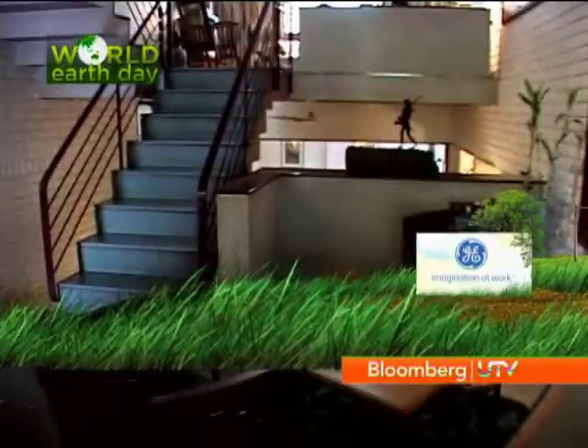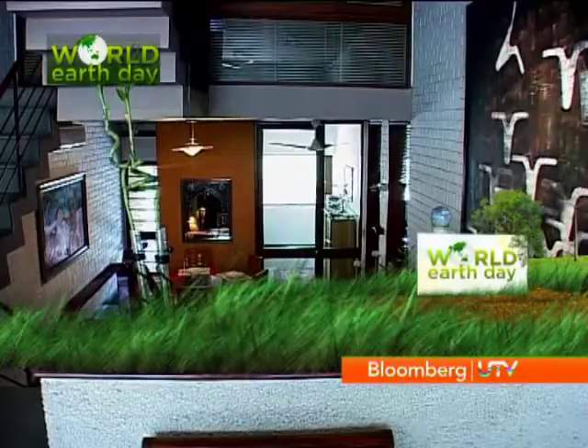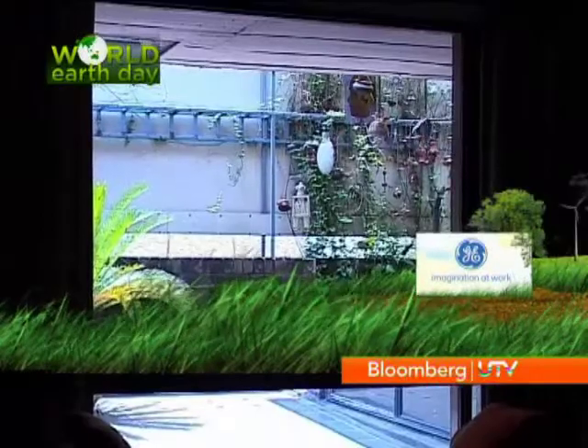So this Earth Day, think local, think green, and you are sure not to go wrong. Tanya Basu, Bloomberg UTV, Delhi.